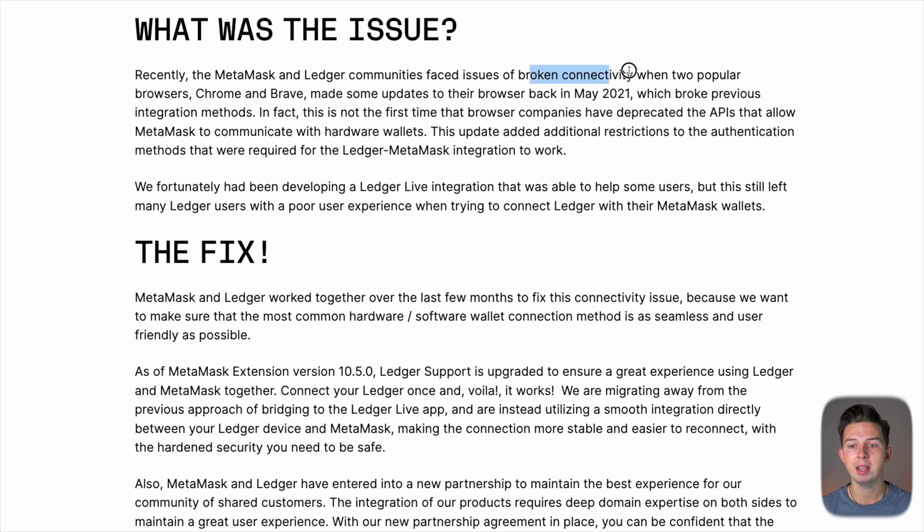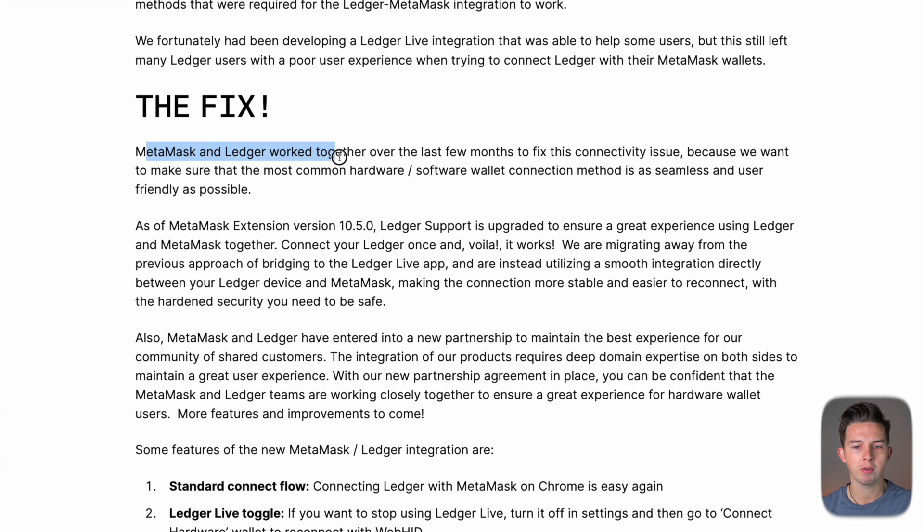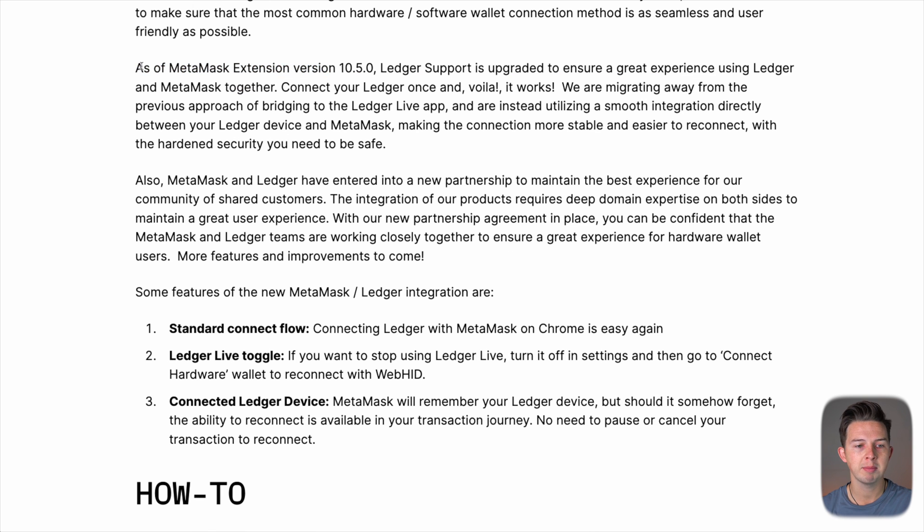It was very frustrating for people. It would take sometimes an hour to get a transaction to go through because you would have to try all these different ways to get Metamask to send your transaction over to Ledger so you could sign it. I know at one point I was wondering if I was ever going to get my NFTs and crypto out of my Ledger, but thankfully it's all been fixed. You can see on Ledger's website that they talked pretty openly about what the issue was. They say that Chrome and Brave made updates to the browser back in May of 2021 which broke previous integration methods, adding additional restrictions to the authentication methods required for the Ledger-Metamask integration to work. They fortunately developed a Ledger Live integration that was helpful to some users, but this still left many Ledger users with a poor user experience. Connect your Ledger once and voila, it works.